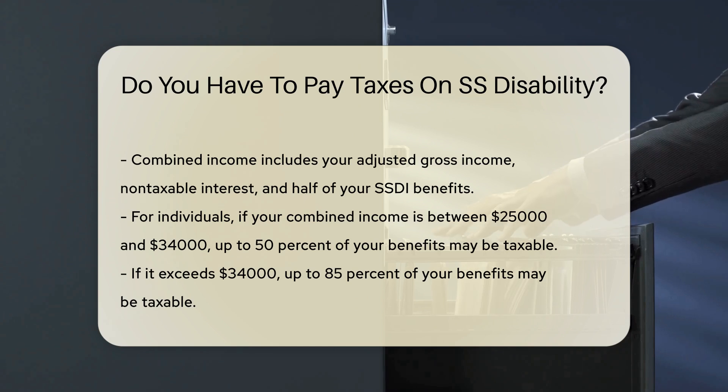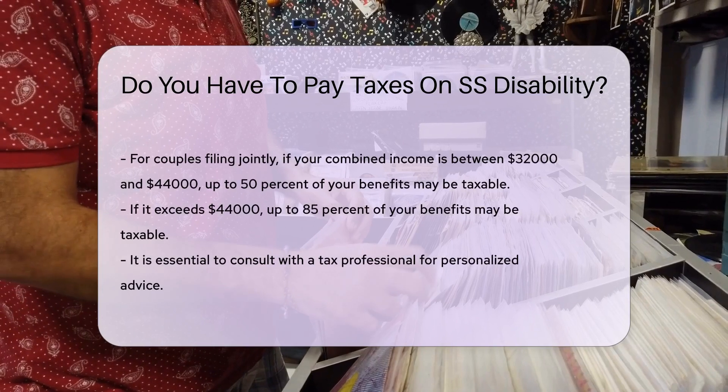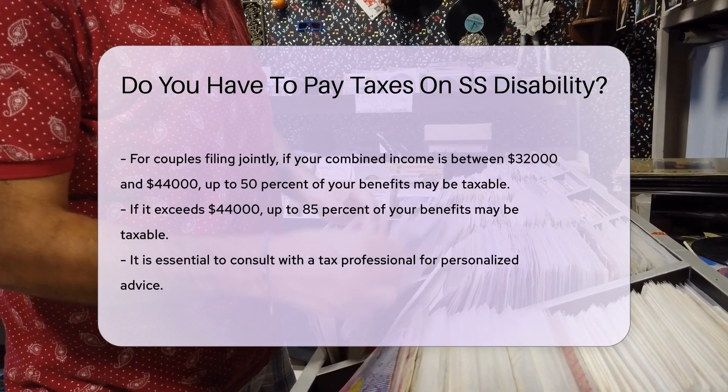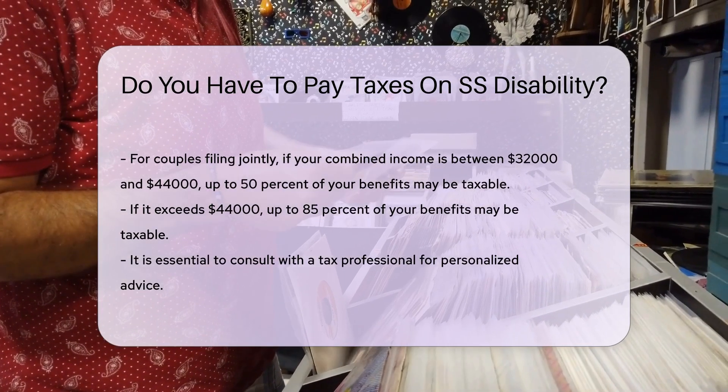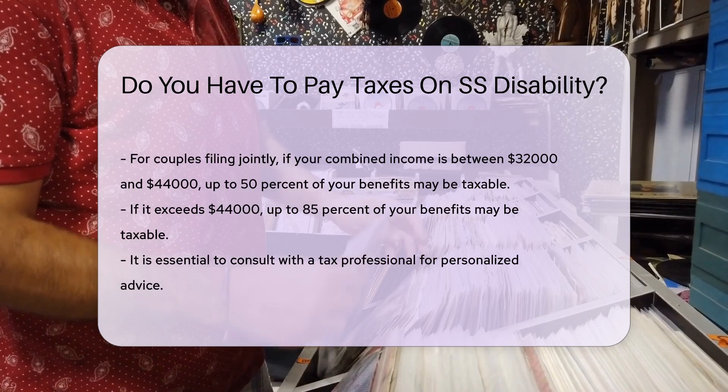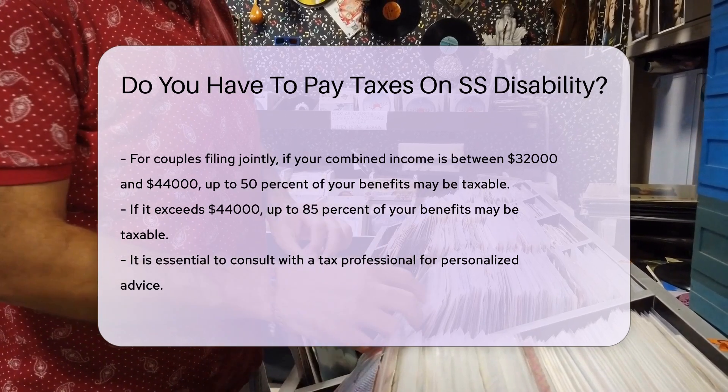If it exceeds $34,000, up to 85% of your benefits may be taxable. For couples filing jointly, if your combined income is between $32,000 and $44,000, up to 50% of your benefits may be taxable. If it exceeds $44,000, up to 85% of your benefits may be taxable.